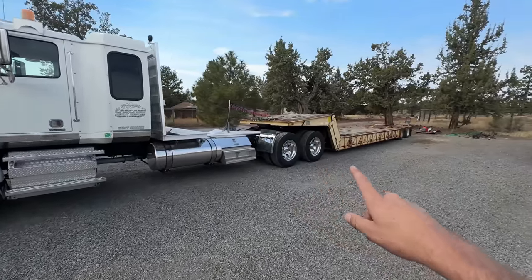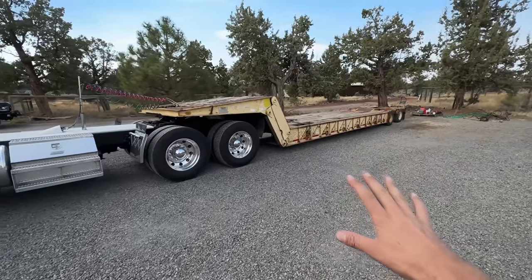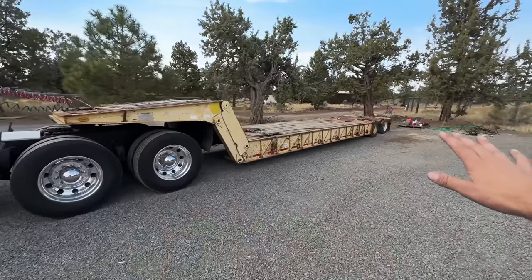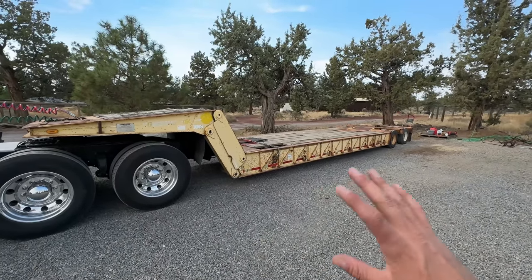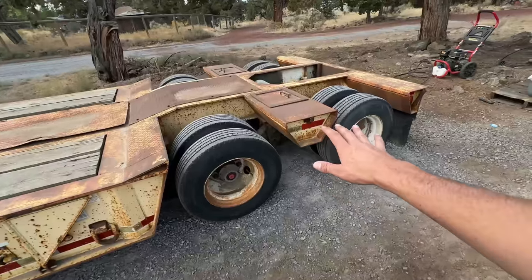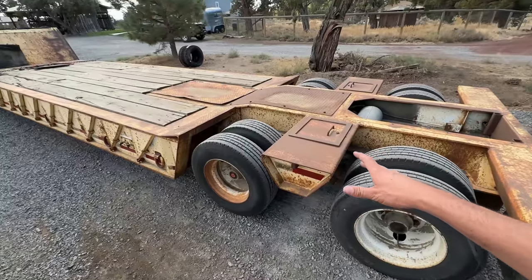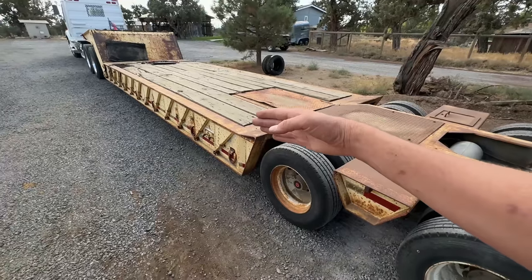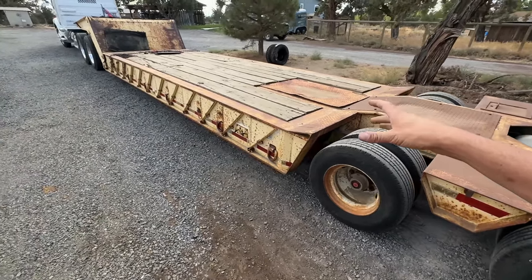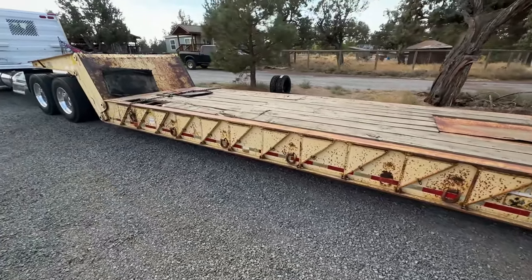It is a 1992, and this trailer checks off almost all of the boxes on my want list — it definitely checks off all the most important ones. The spring ride instead of air is really not that important in the grand scheme of things. The only other miss is that this is a 96-inch wide trailer instead of 102 — 102 is max width, so this one is six inches narrower, but not a big deal.